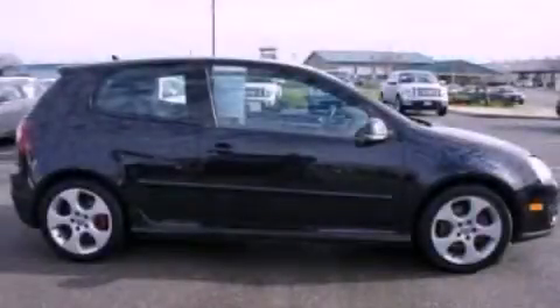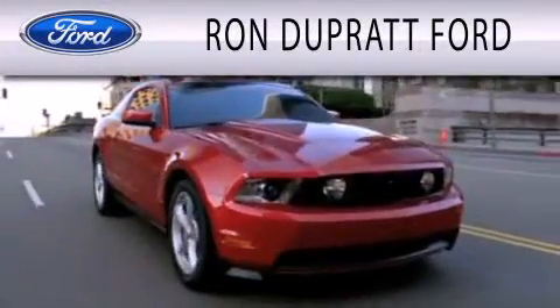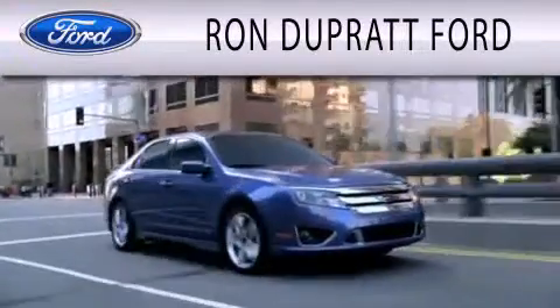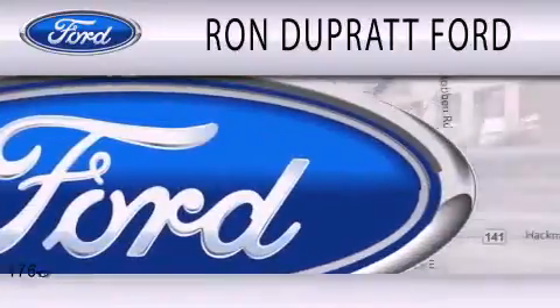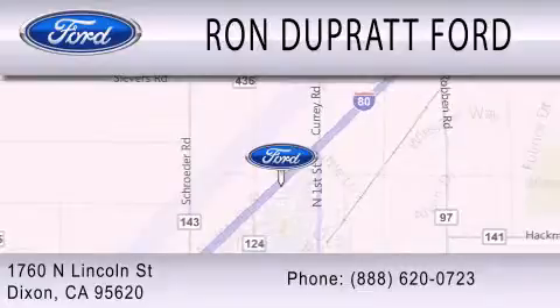Stop by today and test drive this automobile for yourself. Ron Duprat Ford is dedicated to doing everything possible to ensure that the experience you have selecting your next vehicle is as pleasant as possible. We're located at 1760 North Lincoln Street in Dixon.